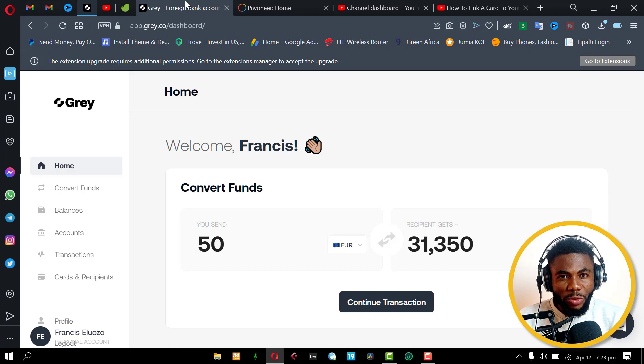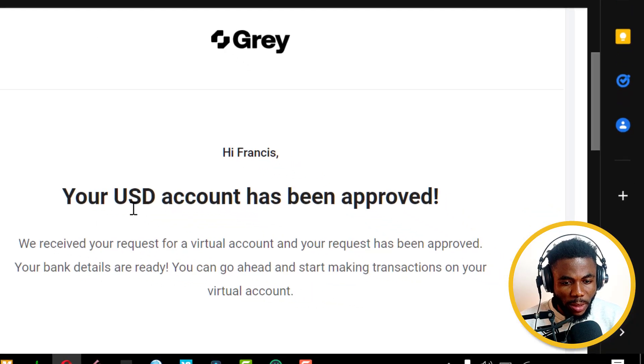We are back, and it took just around 24 hours or less. I got this email from Gray that says your USD account has been approved. We received a request for a virtual account and your request has been approved. Your bank details are ready and you can go ahead and start making transactions on your virtual account.